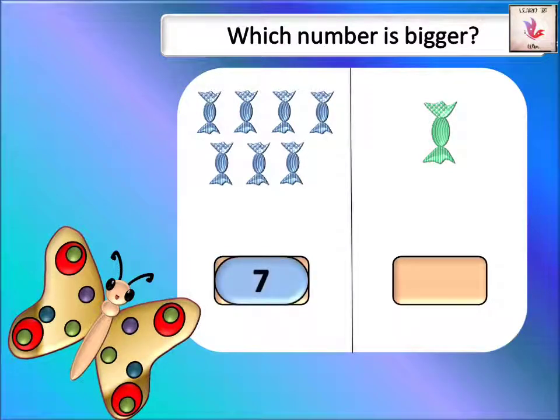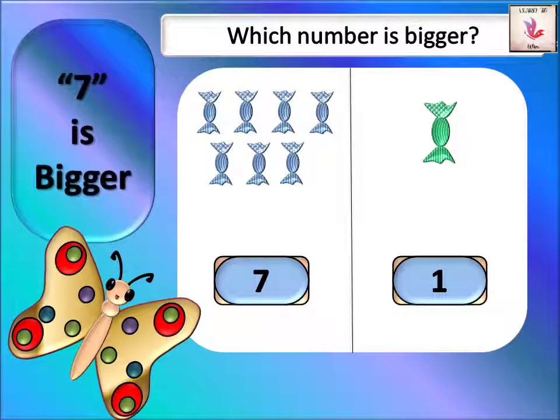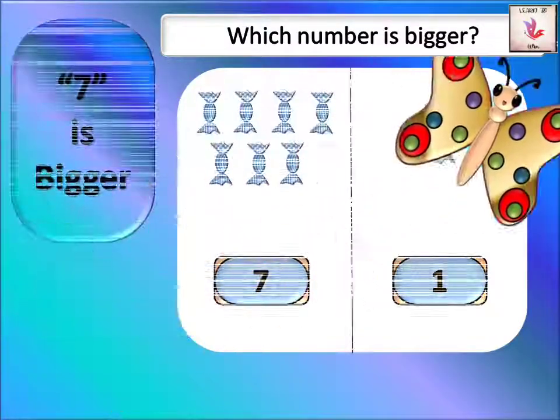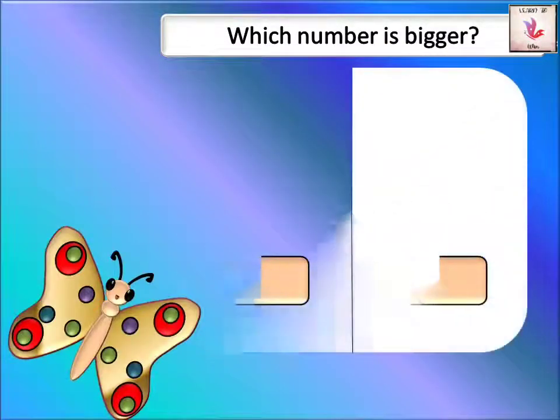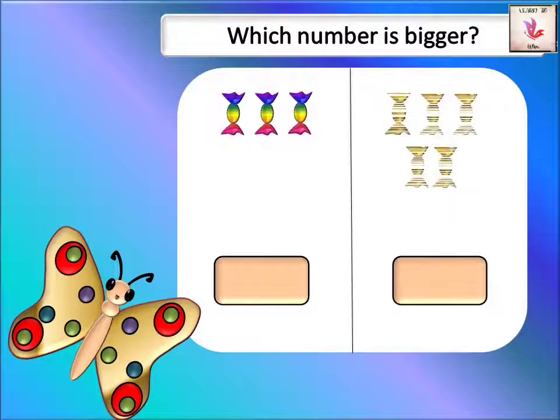And only one green candy. I want more candies — which one is more? Gray is more! We have seven gray candies. Seven is the biggest number.